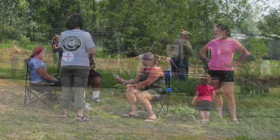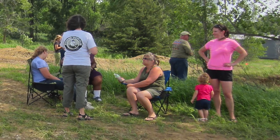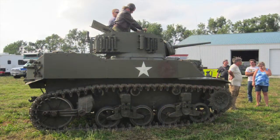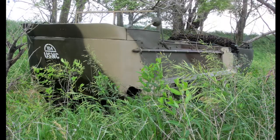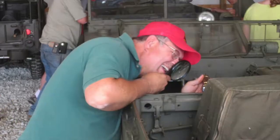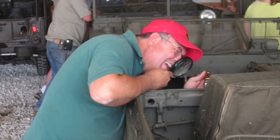I heard that wives and girlfriends insisted on coming to the event and I recollect hearing from most that they wouldn't have missed it for the world. Here we see Oddball sitting up in the turret of Mike's Stuart tank and a picture of my weasel in the brush. This is Tom checking out one of the many as yet undocumented data plates for his database.